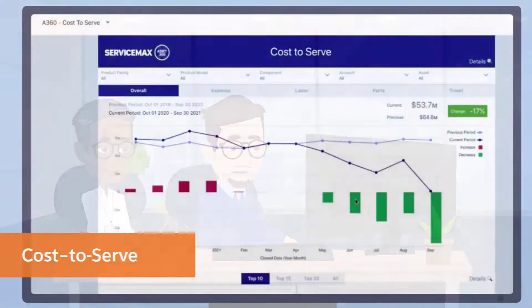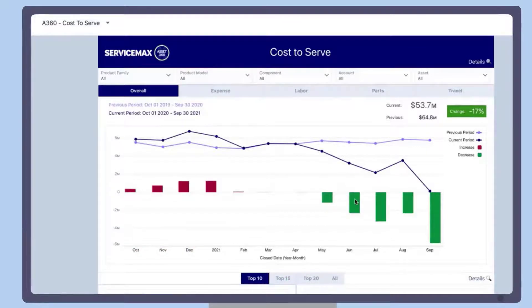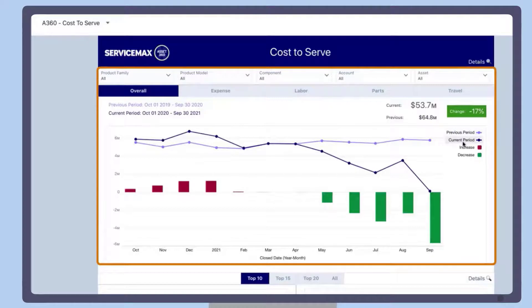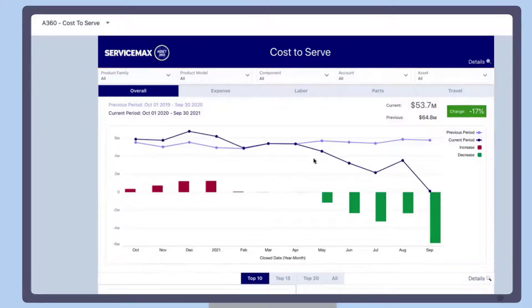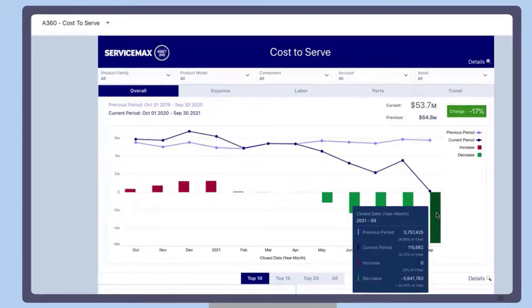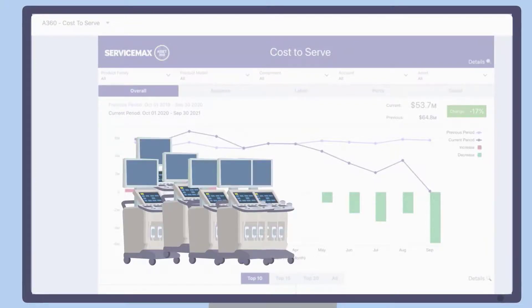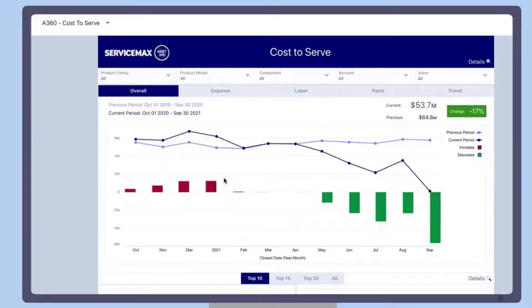The Cost to Serve dashboard provides service cost data over time and allows users to drill down into product family, product model, component, a particular account, or asset. The upper section displays how much was spent in the current year compared to the previous year, and whether the cost increased or decreased. For example, it shows that the cost to provide services in September this year decreased compared to September last year. This provides service leaders with a holistic view of their cost trends — did they spend less time flying technicians out this year so travel expenses are down? Or maybe cost to serve has risen because they've just sold a large volume of assets and hired new field technicians. These metrics allow service leaders to analyze service operations, take corrective actions on aging product lines, and improve strategic planning.